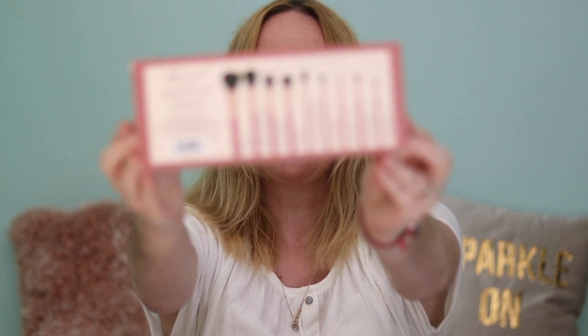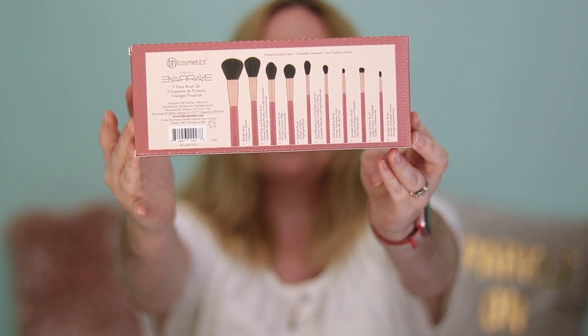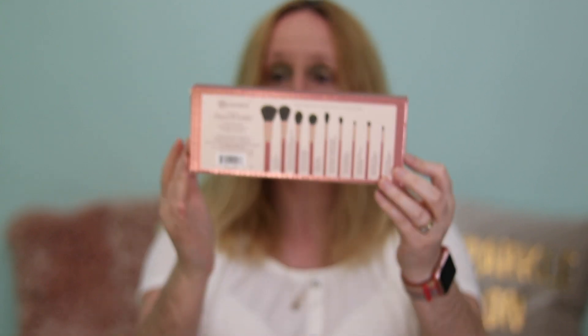The next item is another brush set, again from BH Cosmetics — I think it might be their Raye Raye collection. This is a nine-piece brush set with an RRP of £24, and I got it for £12.99.